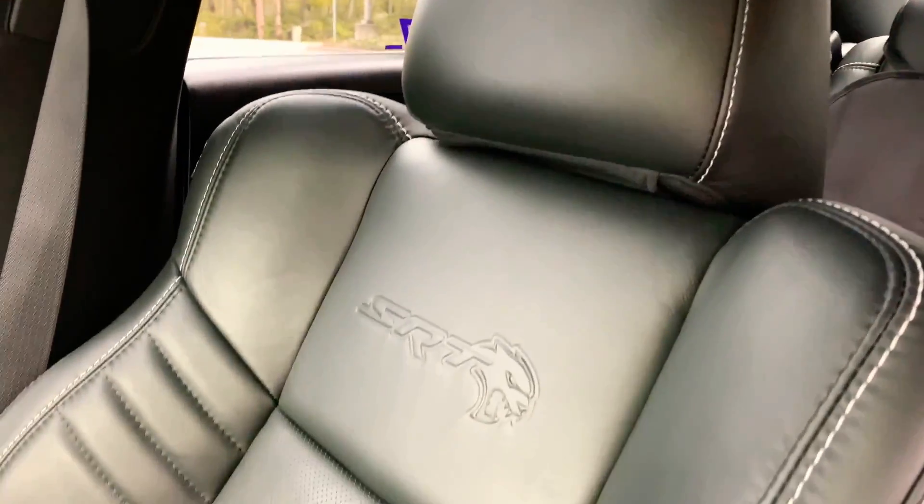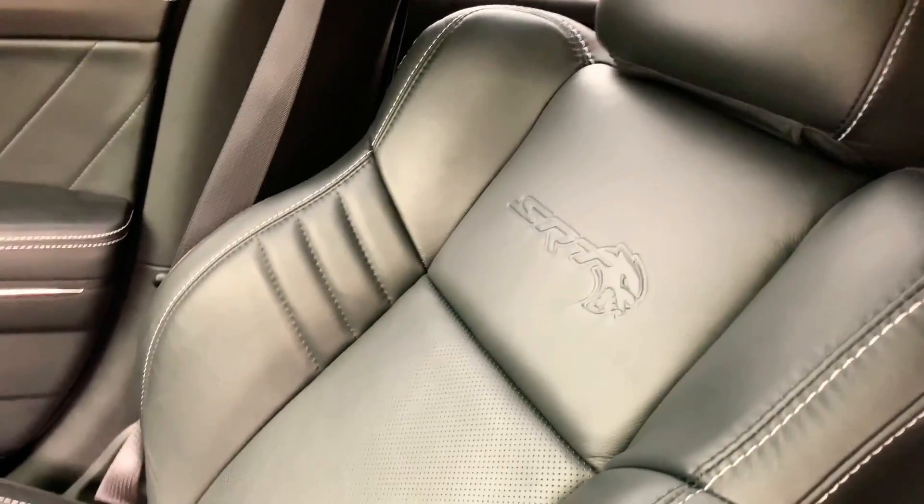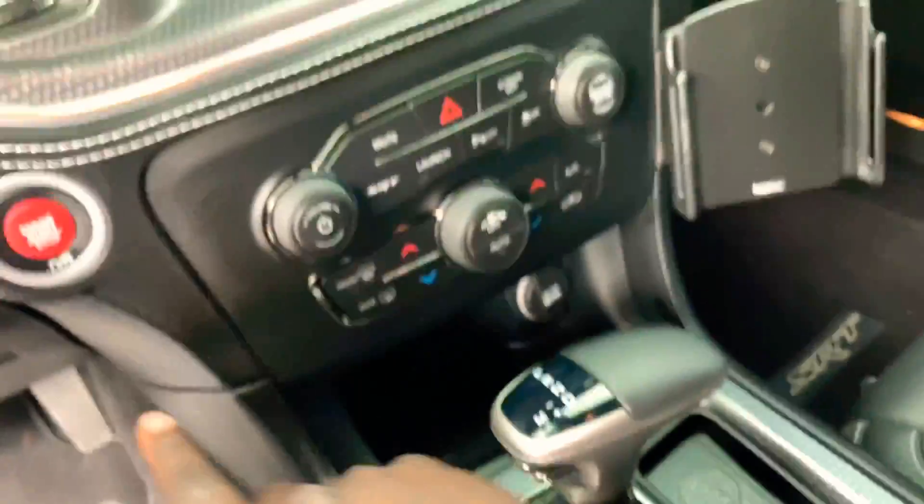That's pretty much it to me — it still looks the same as usual. Obviously you've got the SRT Hellcat seats. A lot of people go with the Alcantara inserts in the middle, but this one came with the all-leather seats and I think I like it more than the Alcantara I had on my 392 — I prefer the all-leather seats.